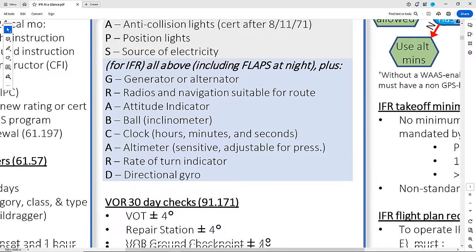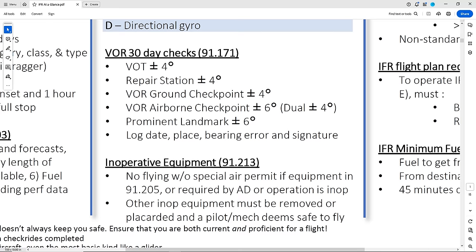Going back to the 30-day VOR tests, we see the various ways in 91.171 that the test can be done, the allowable tolerances, and how to log the test. Last in this section is inoperative equipment — 91.213. If any of the equipment mentioned in the three colored boxes isn't working, you can't fly without a special air permit. This is very often erroneously called the minimum equipment list, or MEL. The MEL is a specific list of things that have to be working in addition to what we listed, and is specific to a type of aircraft. Our trainer aircraft like the Cessna 172 or Piper Cherokee won't have MELs. For any other inoperative equipment, you can still fly if you determine it's safe to do so, but you have to remove the in-op equipment and make a log entry, or placard it as in-op.